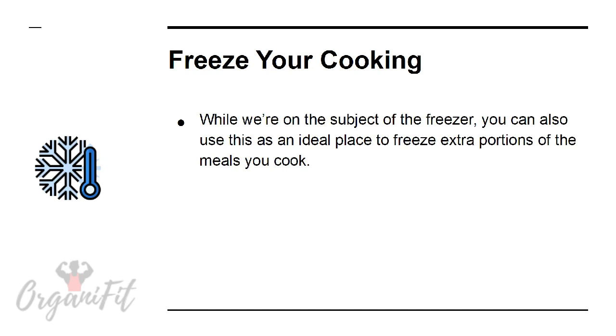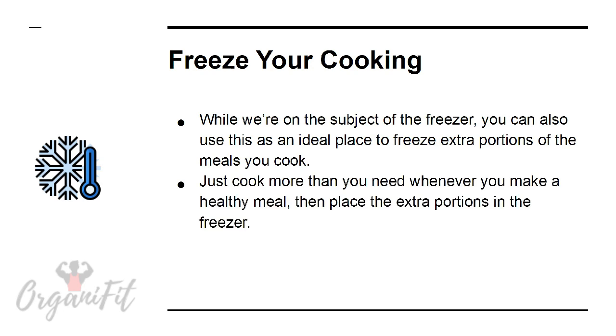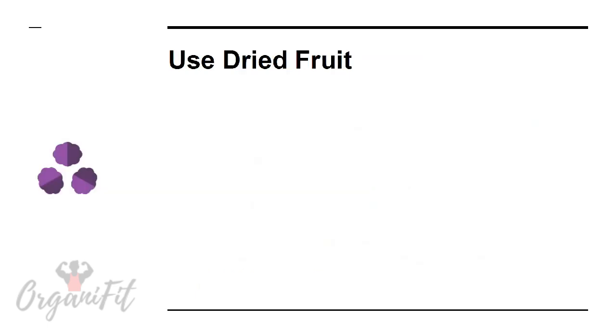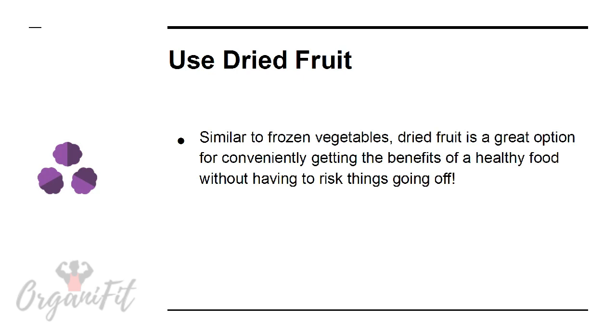Freeze your cooking. While we're on the subject of the freezer, you can also use it as an ideal place to freeze extra portions of the meals you cook. Just cook more than you need whenever you make a healthy meal, then place the extra portions in the freezer. You can now eat a healthy bolognese or similar dish instead of a far less healthy ready meal the next time you're pushed for time.